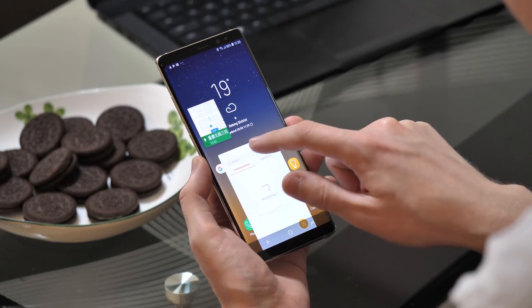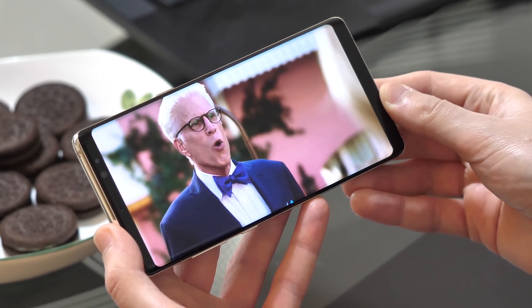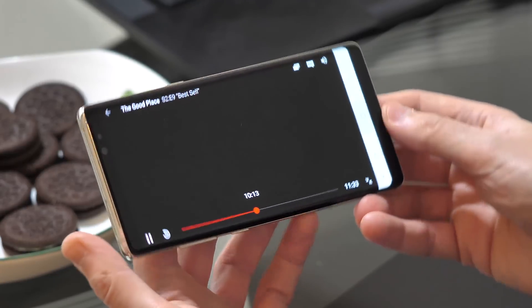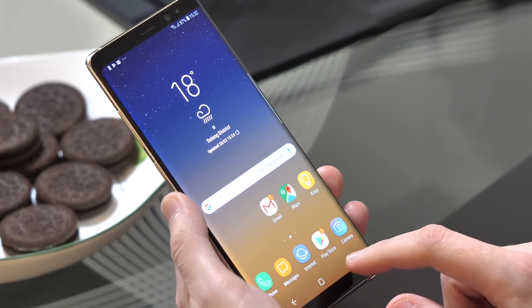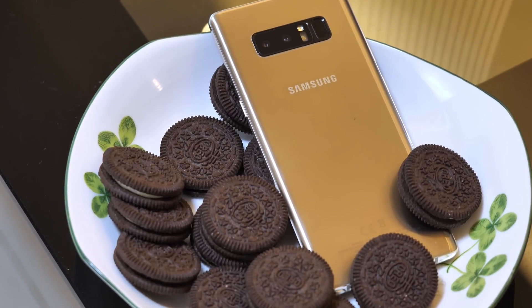One small note though: Netflix picture-in-picture requires Android 8.1, so you're out of luck for that on the Note 8, because this firmware is based on the older Oreo, Android 8.0. Check out the Android 8.0 review for more on the baseline features that come as standard in Oreo.